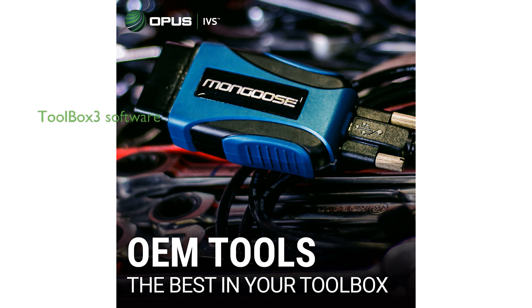The J2534 Toolbox 3 software application, which includes OEM links, educational videos, and real-time technical service bulletins, equips you with the up-to-date knowledge and resources needed for effective vehicle diagnostics and repair.